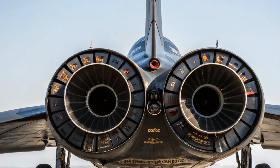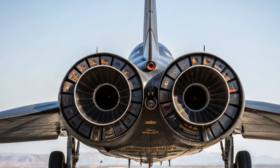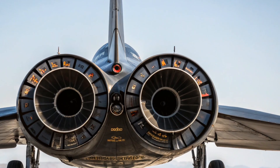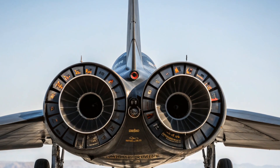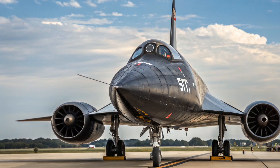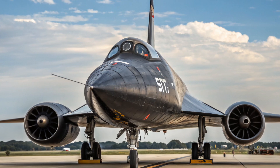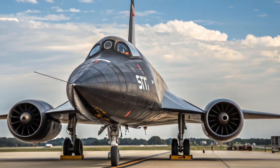The X-15 was developed during the height of the Cold War, when the United States was not just competing with the Soviet Union on Earth but also in the skies above and the space beyond. Built by North American Aviation — the same company that later created the famous F-86 Sabre and even worked on the Apollo program — the X-15 was designed as a research aircraft unlike any other. Its purpose was not to win air battles or drop bombs, but to test the limits of speed, altitude, and human endurance in near-space flight. Many historians call the X-15 program the true stepping stone between aircraft and spacecraft, bridging the gap between supersonic jets and orbital rockets.